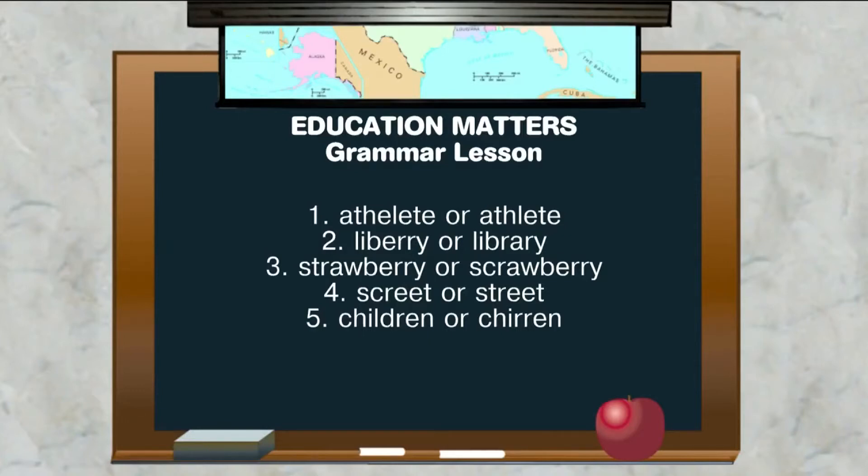Very similar: 'screet' or 'street'? You hear it all the time. It is 'street,' S-T-R-E-E-T.